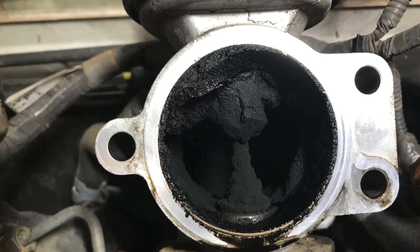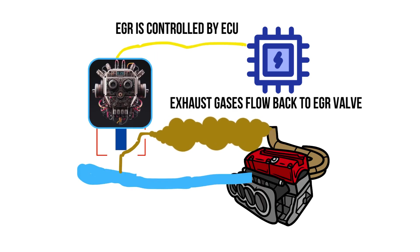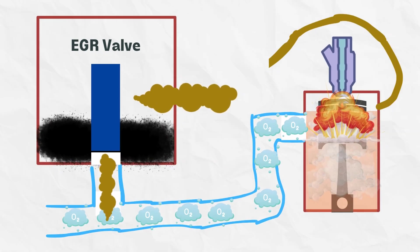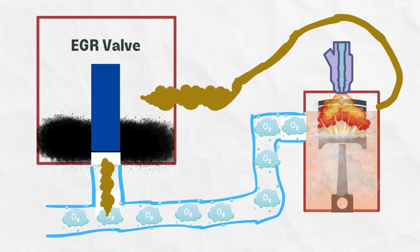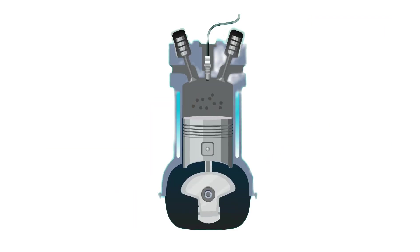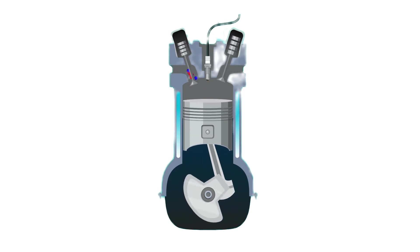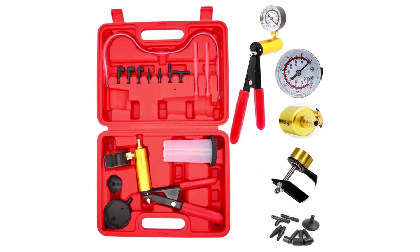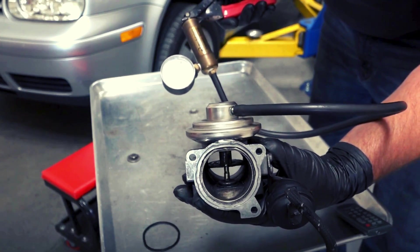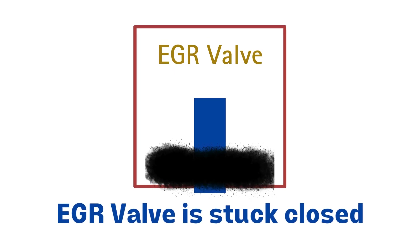10. Stuck EGR valve. The EGR valve recirculates small amounts of exhaust gas back into the engine intake to cool combustion temperatures and reduce NOx emissions. A stuck-open EGR valve allows too much exhaust gas to recirculate, diluting the air-to-fuel mixture and making it harder for the engine to ignite it properly. The reduced combustion leads to a loss of power, especially under acceleration. To diagnose a bad EGR valve, perform a vacuum test using a vacuum pump gauge to check if vacuum is reaching the valve diaphragm. No vacuum means the EGR valve is stuck closed.